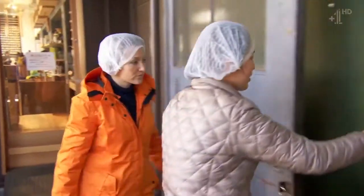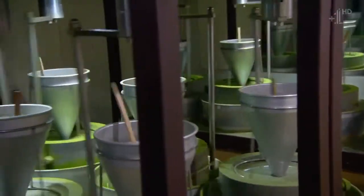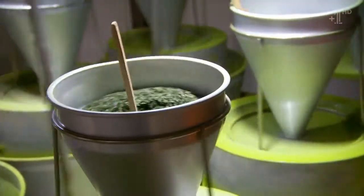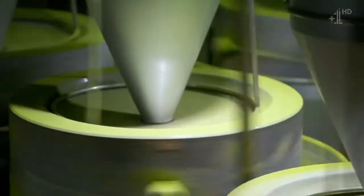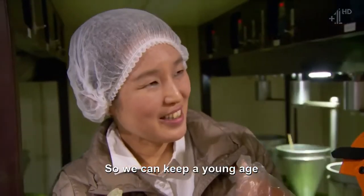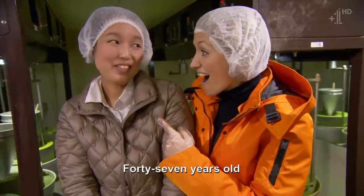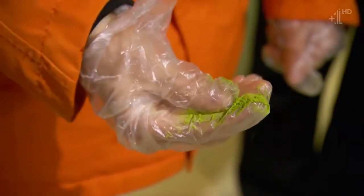The thing that makes Matcha so pricey is the steaming and drying that happens before it's ground into a fine green powder. This whole room only produces 20 grams an hour, explaining Matcha's price tag — up to £83 for 100 grams. But Miwa thinks it's worth it: she says it can keep you young. She's 47 and drinks Matcha once a week. Maybe I should just be smearing this Matcha all over my face — who knows?